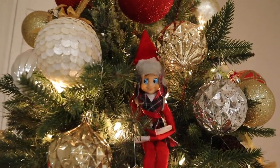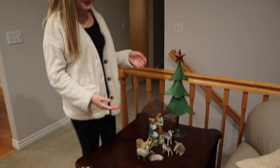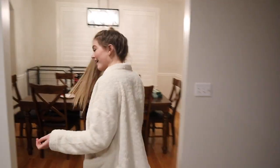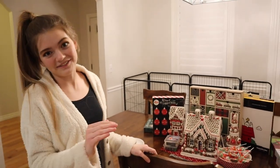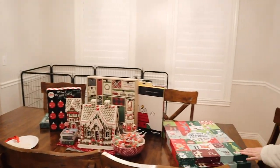Another part of our holiday decor is we have an activity scene. And then over here we have our advent calendars. We love advent calendars in our family — they're so much fun. And you can tell we have a lot going on.